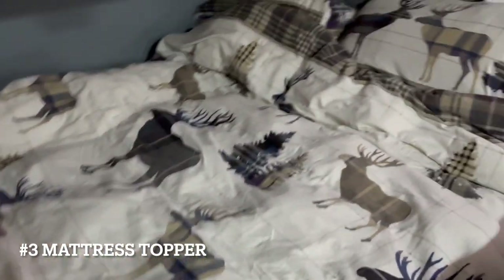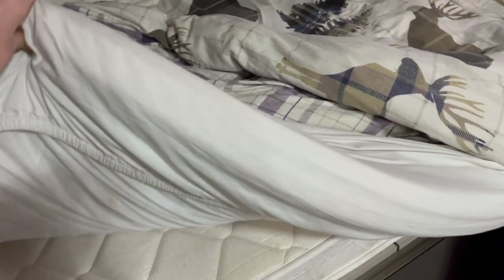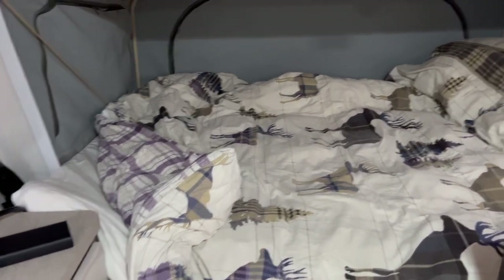On the topic of the bed, one thing we do is we do not like the standard Jayco mattress. I think we did one night before we realised how much we didn't like it. So we use the Jayco mattress and then we have a mattress topper that we got from Brisco on top of it, because it makes it so much warmer and cosier. I've heard a lot of people say that in reviews.